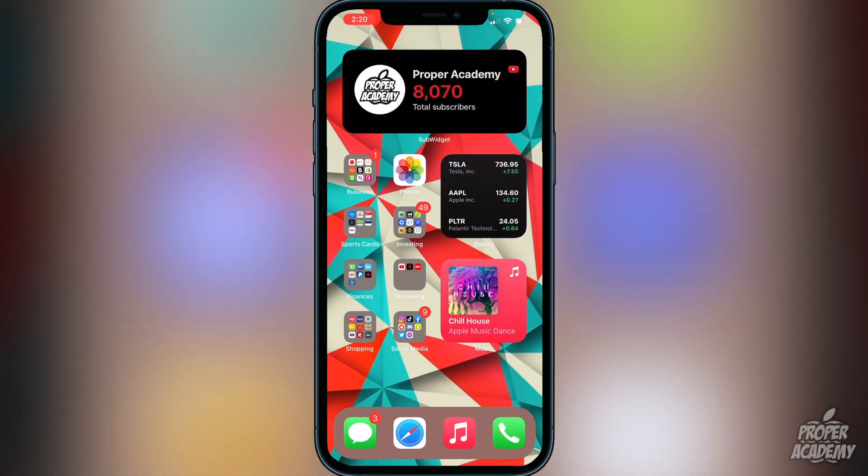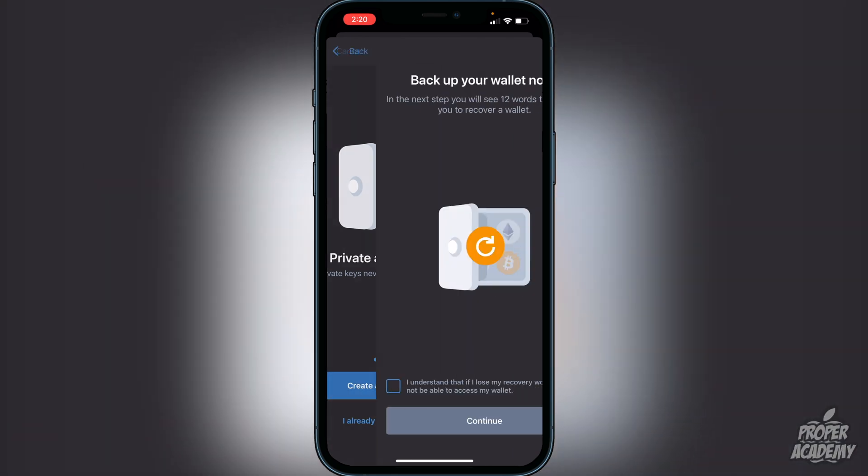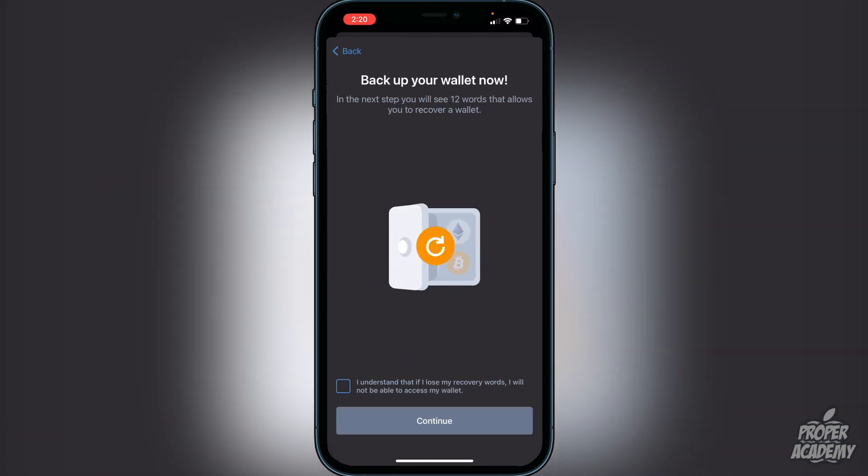Once you open up Trust Wallet, you'll be greeted with a screen to create a new wallet. Go ahead and click on 'Create a New Wallet.' It will let you know that you have to back up your wallet now — you will see 12 words that allow you to recover your wallet. Click that you understand: if you lose the recovery words, you will not be able to access your wallet. It's very important that you do not lose these words.